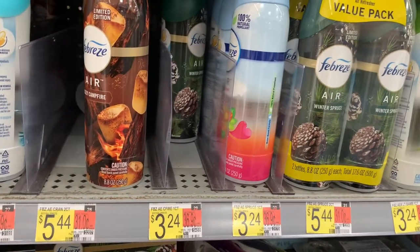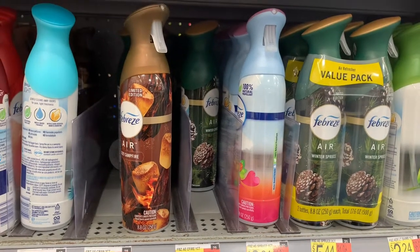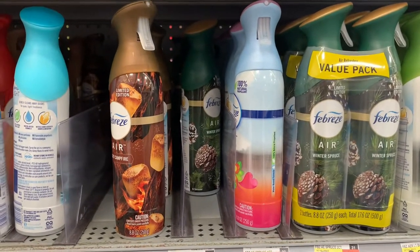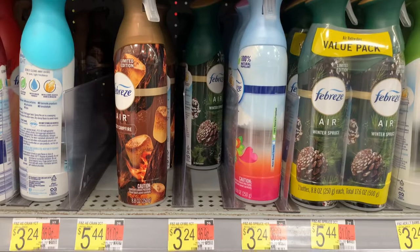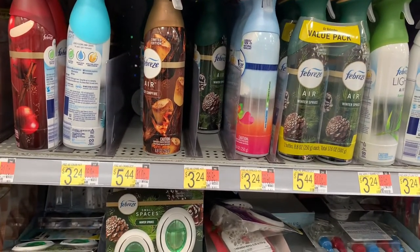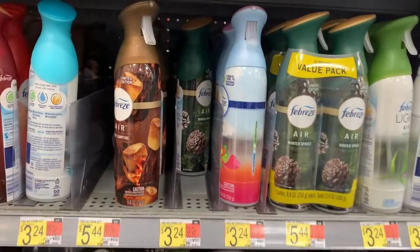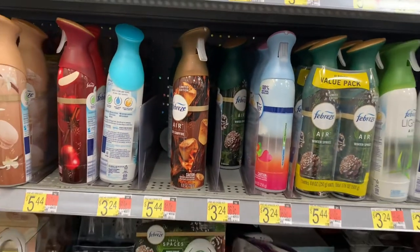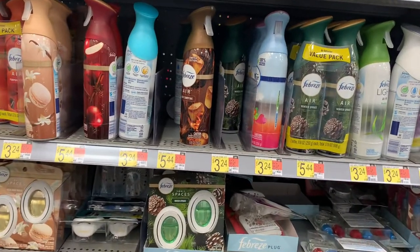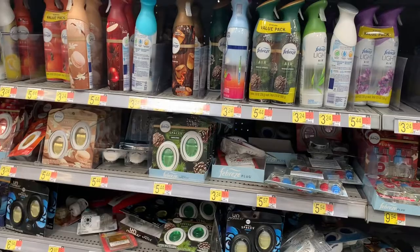I love the Gain Febreze airs! They are priced at $3.24. You want to pick up two for $6.48. Use that Febreze P&G BOGO coupon, then submit to iBotta for $3.30 back, making the final cost completely free and a six cent money maker. We love our money makers because it eats up the cost of the bigger rebates.